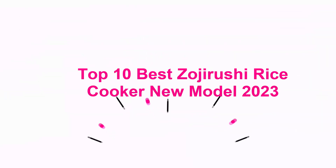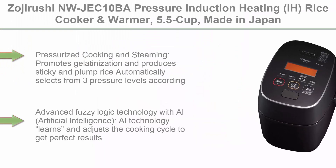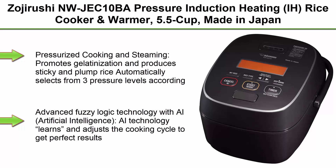Top 10 Best Zojirushi Rice Cooker New Model 2023. Top 1: Zojirushi NW-JEC10BA Pressure Induction Heating (IH) Rice Cooker & Warmer, 5.5 Cup, Made in Japan. Capacity up to 5.5 cup / 1.0 liter.